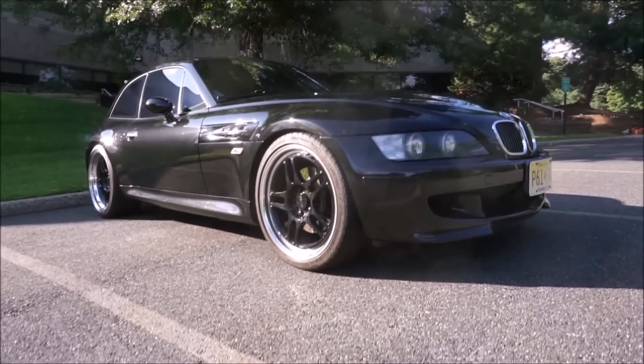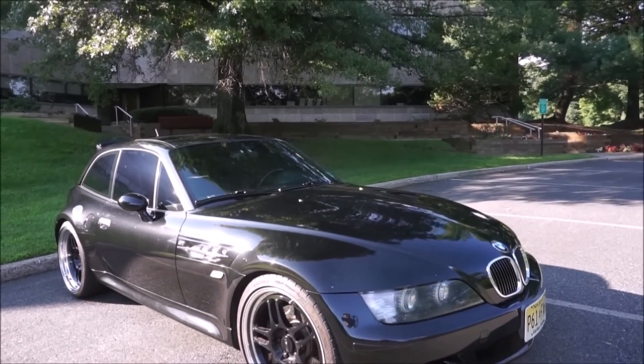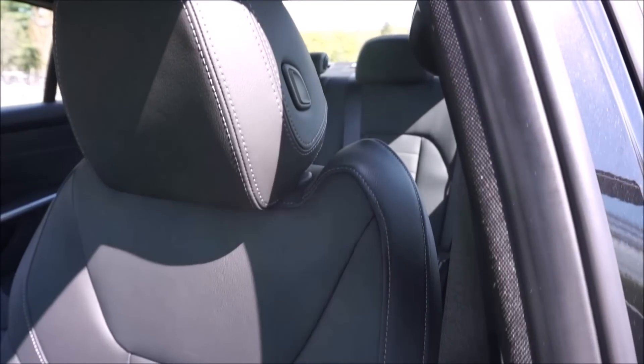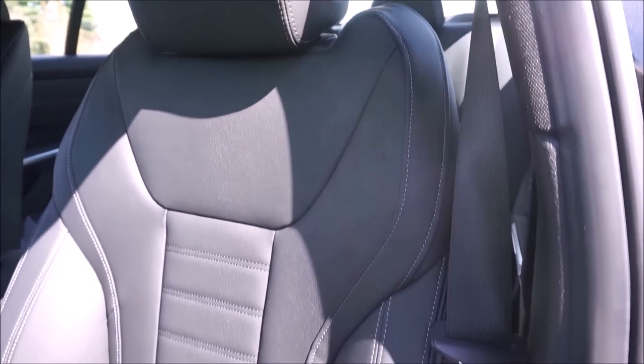I love this color. This is the same color as my Z3M Coupe, so you've seen the videos of that. If you love that color, I think this is how I would get the car — black sapphire metallic, same color as my Z3M Coupe. That's a $550 option. And I love this black Vernasca leather — $1,450 option. It's gorgeous.